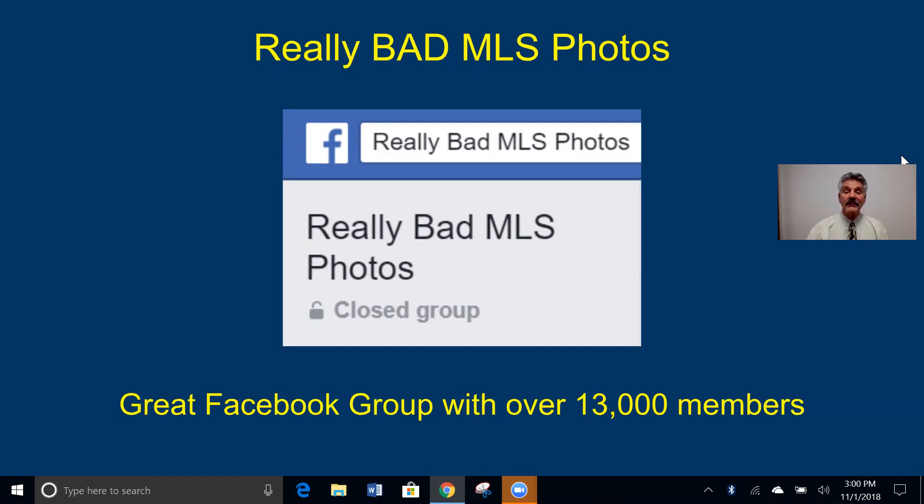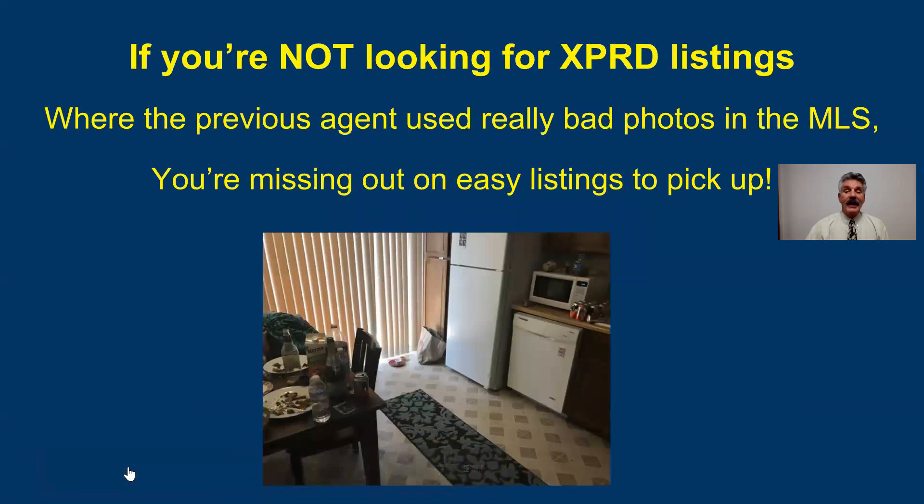Really bad MLS photos — we have a lot of unprofessional realtors in this country. There's a Facebook group called Really Bad MLS Photos. If you're not already a member, go to Facebook, the search bar, type Really Bad MLS Photos, click on groups, and join that group. The first few photos in this slide presentation I got from them. There's over 13,000 realtors in it. If you're not looking for expired listings to go after when the previous agent used really bad photos in the MLS, you're missing out — they're easy to pick up.